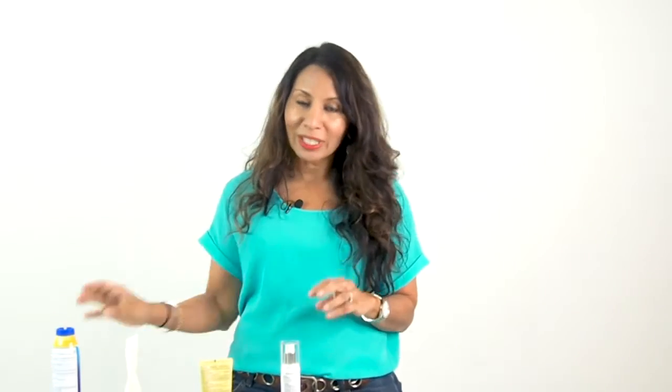Rule number two: we want to avoid sprays. These sprays have a lot of VOCs — volatile organic compounds — that are not great for us, so we're increasing our toxic load when we're using a spray. I know the convenience factor, and my kids actually like them better, but we should be using creams or lotions, not sprays. That's rule number two.